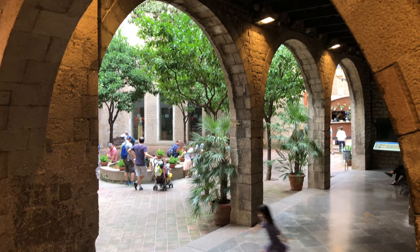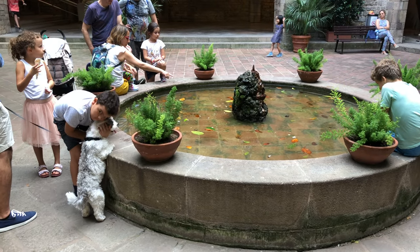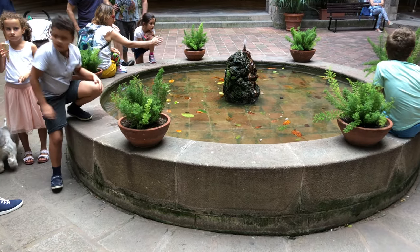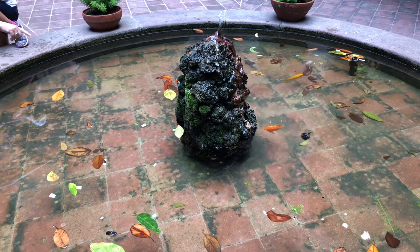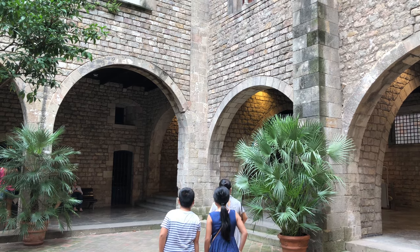There's no admission charge to come into the courtyard and enjoy it. You could even sit down by the fountain, join the local families, and take a break. It's kind of like a quiet oasis in the middle of the Gothic quarter. There's also a café open to the public. Although the center of the Gothic quarter does not have open parks, there are a number of little plazas and some lovely courtyards like this, which also has free Wi-Fi.